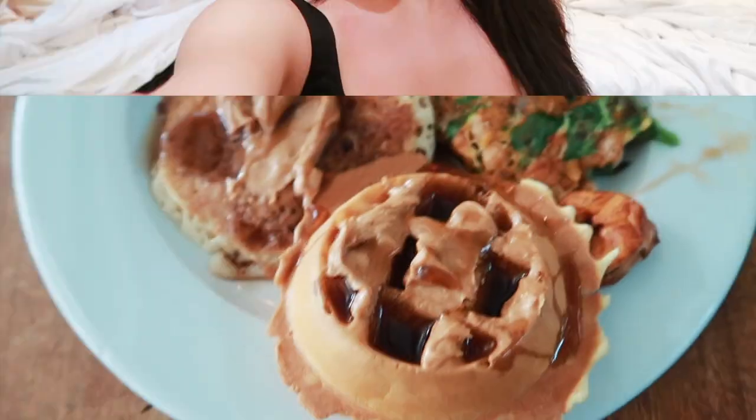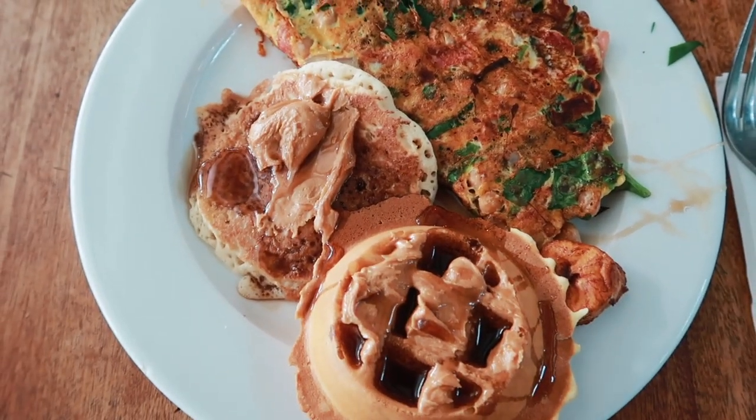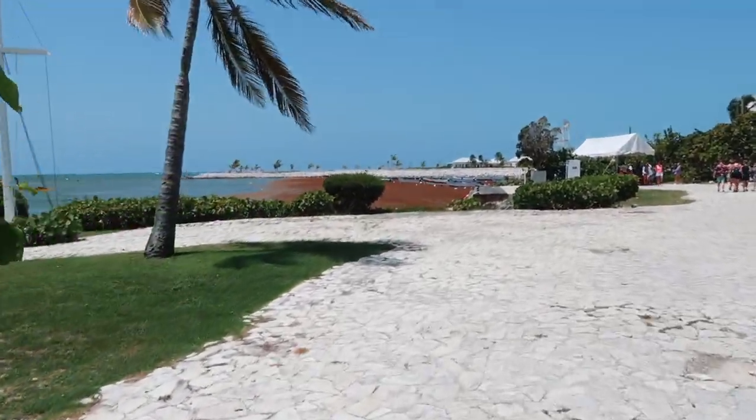Good morning! Today we're going to be going on our third and final excursion, which is snorkeling — and I think I'm most excited about this one. Right now we're going to be heading to the breakfast buffet. This waffle has been my favorite breakfast item, and then I got an omelet and a pancake.